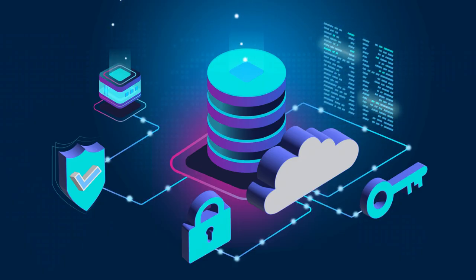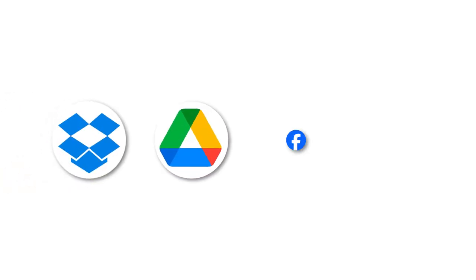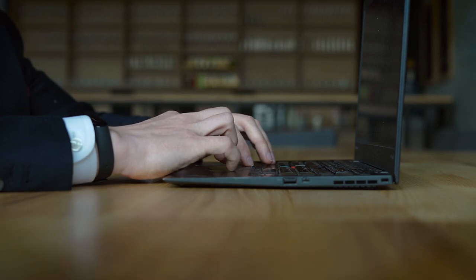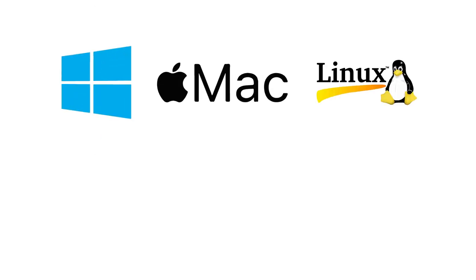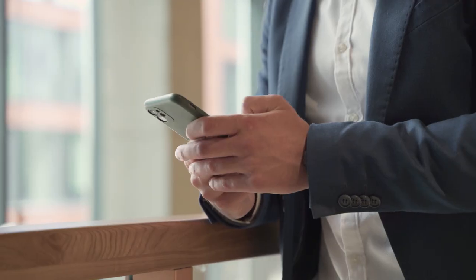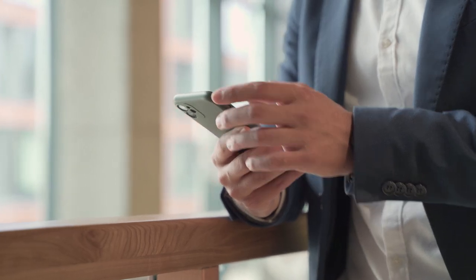pCloud also allows you to back up your files from other cloud services like Dropbox, Google Drive, Facebook, Instagram, etc. You can also back up your files from any device or platform, whether it's Windows, Mac, Linux, Android, iOS, or web. Honestly, when it comes to storing your precious photos and videos online, pCloud really ticks all the boxes.